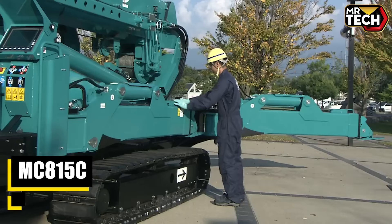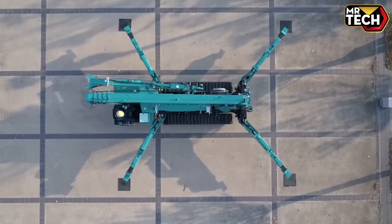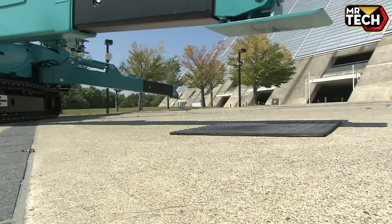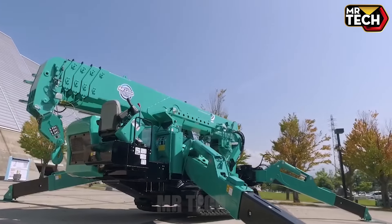The Liebherr MC 815C crane offers impressive versatility. Made by Liebherr in Germany, this 70-ton, $500,000 machine features an optional fly jib and precise searcher hook — a must-have for any serious jobsite operation.